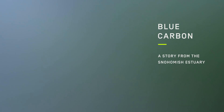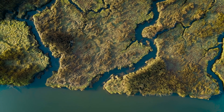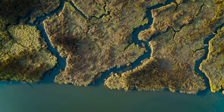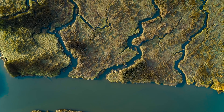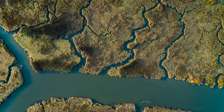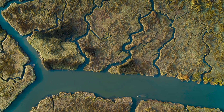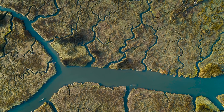An estuary is a place where the river meets the sea, and they're extremely productive places. Humans know this — if you think about almost any major city, they are built on an estuary, and that's worldwide.